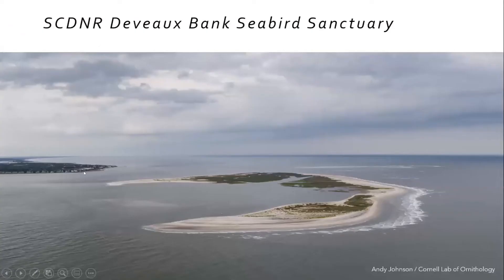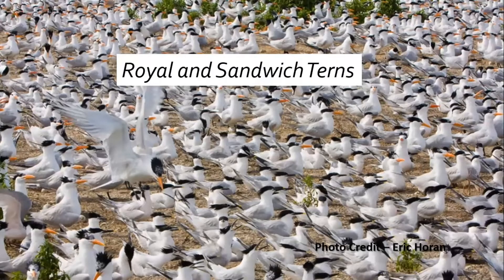Switching gears back to South Carolina — this is DeVoe Bank, a shifting sandbar at the mouth of the North Edisto River. South Carolina DNR owns and manages it, so we frequently go there in summer and spring. It has thousands of birds nesting on it — royal and sandwich terns — and is also well known for the thousands of pelicans that nest on the island. Our team goes there to put up signs, count nests, and monitor nest success.